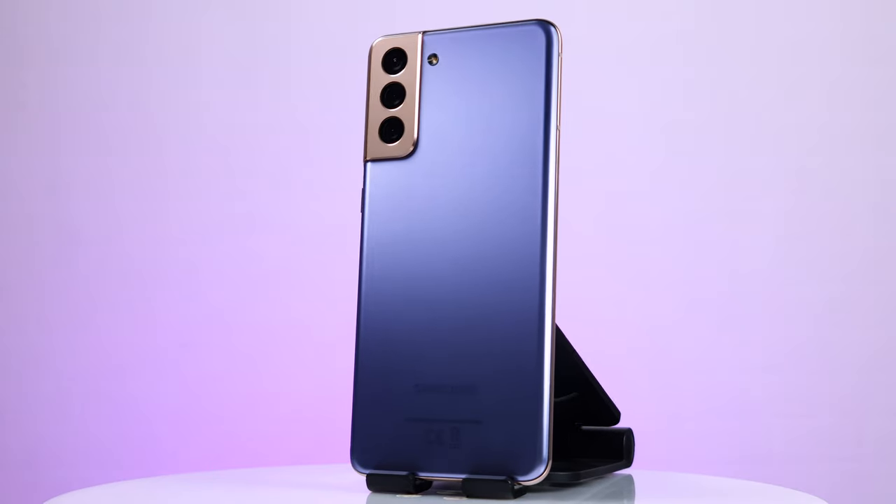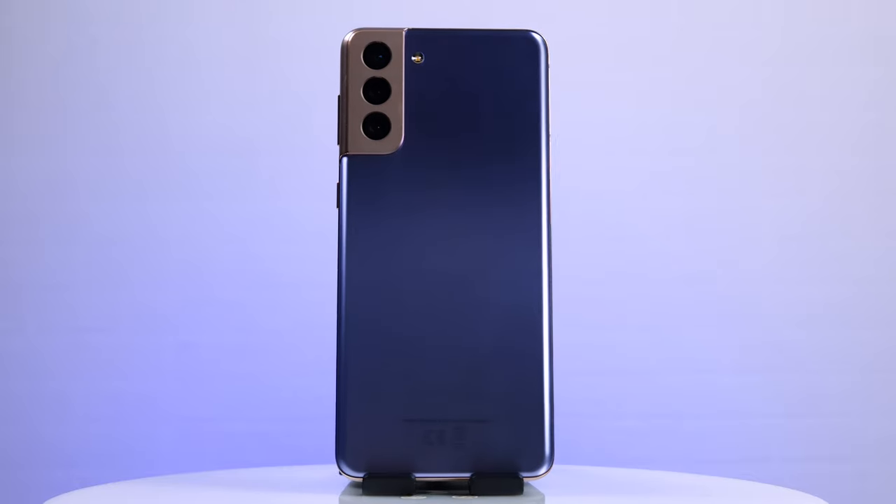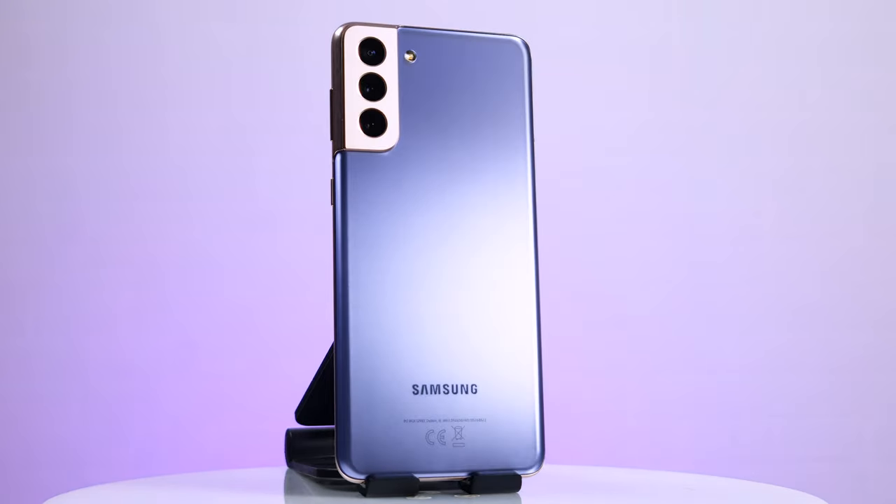Everything else, including NFC, IP68, stereo sound, One UI 3.1, and a dynamic AMOLED 2X display, is included in the S21 Plus.